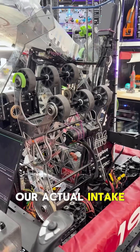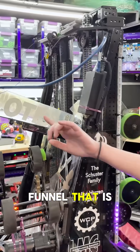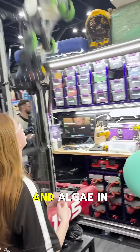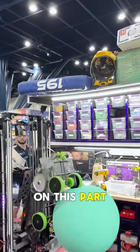For our actual intake we have a two-stage cascading elevator that has a funnel operated with a motor to get out of the way of our climb. We have this intake over here which is coral and algae in one mechanism — we do the coral through the middle and the algae is out on this part.